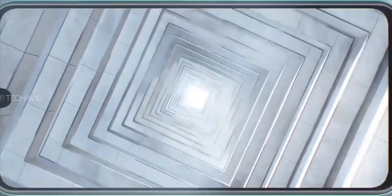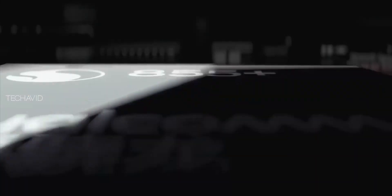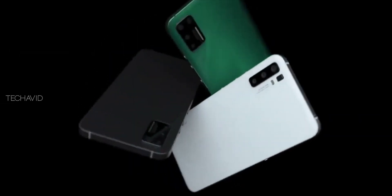On the front, this phone has a water drop display notch. On the back, it has a quad camera setup, and it does not come with a 3.5mm headphone jack or NFC, which is disappointing.